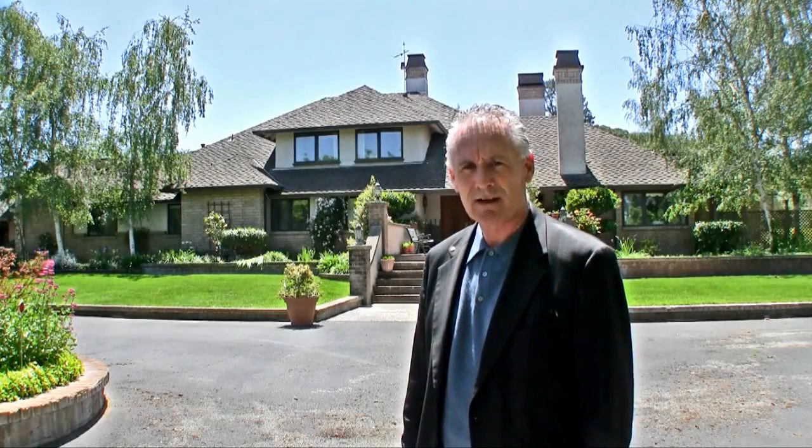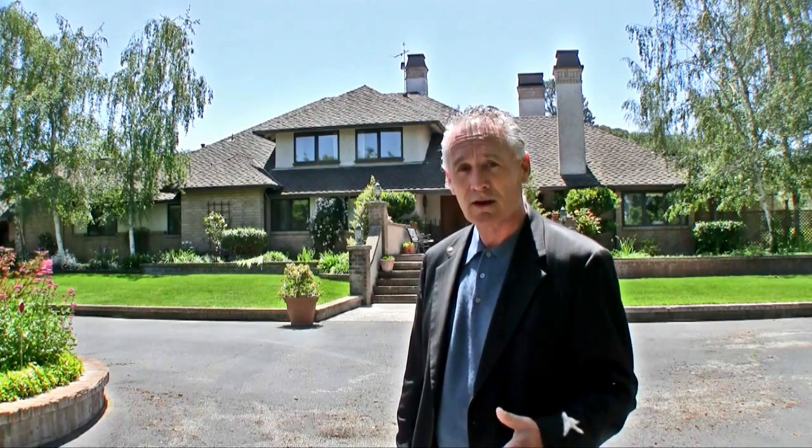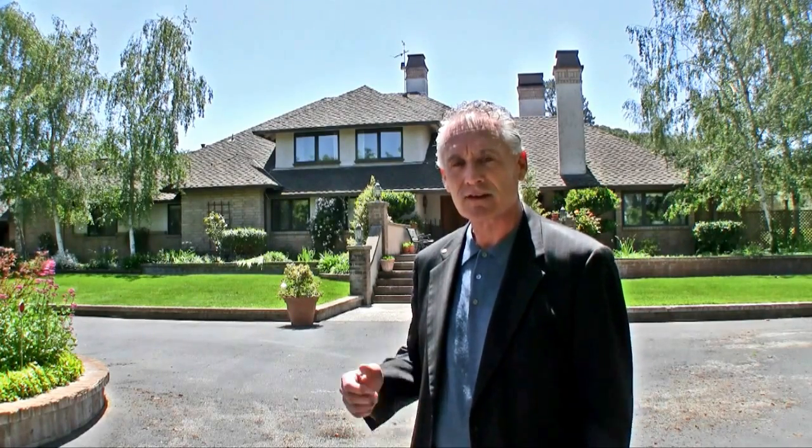Hello, I'm Gary Winsler with Coldwell Banker, and I'm here at 537 Anzar Road in San Juan Bautista today, and I'm going to give you a tour of this amazing country estate. It has four bedrooms and four bathrooms, a guest quarters, an indoor swimming pool, a sports court, and many other amenities that I'm going to show you today. So what do you say we go take a tour of this amazing estate?